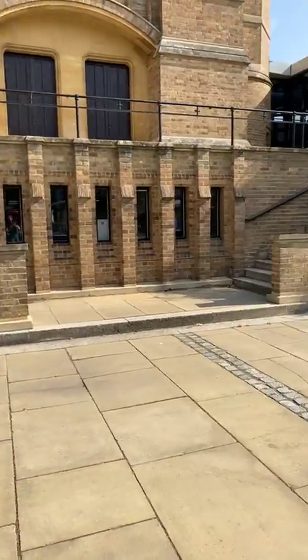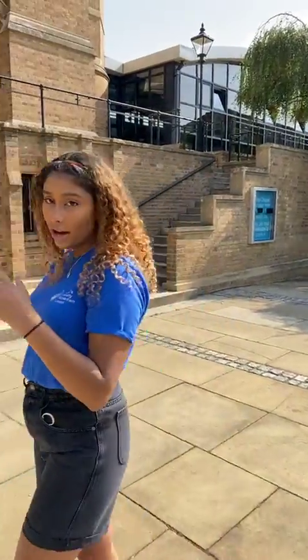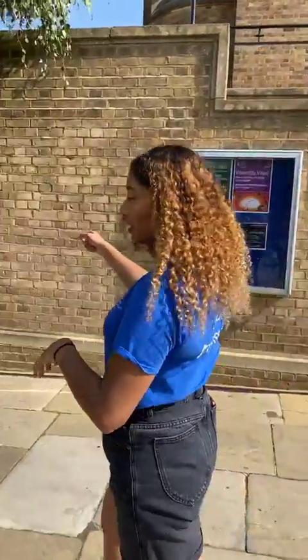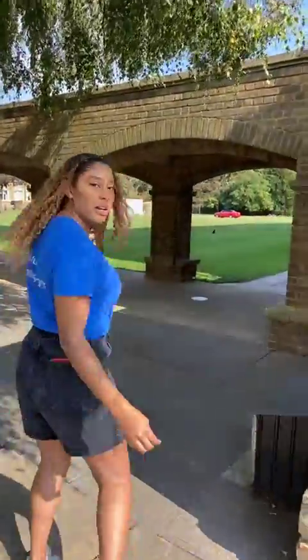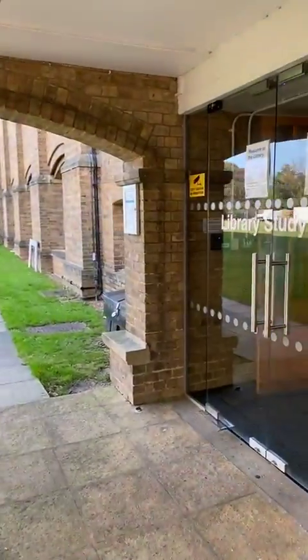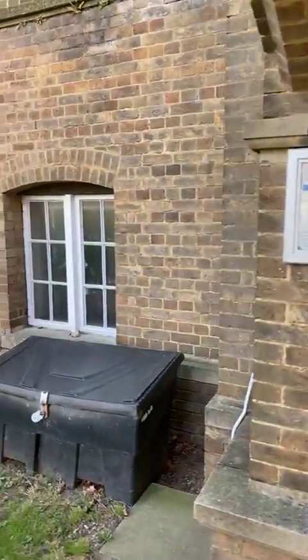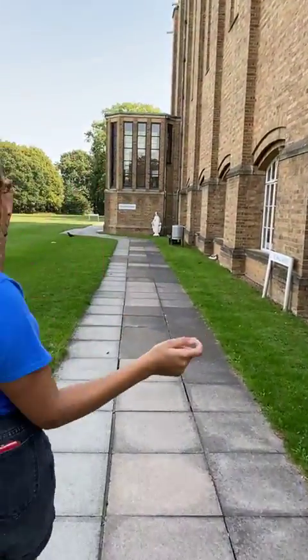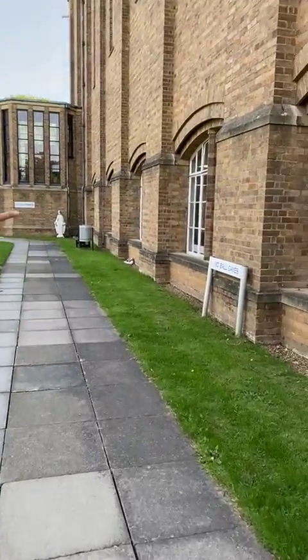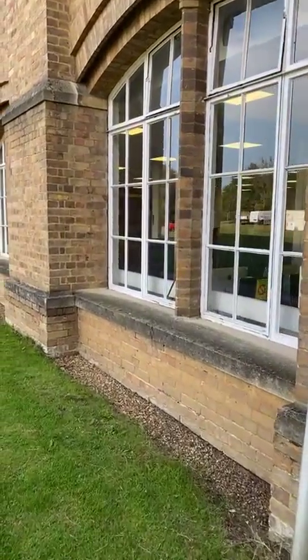The library is just over there as well. We've got the main section of the library and we've got a study hub too. The study hub is open 24 hours which is really handy — you can scan in and out with your student card. There are also some computer areas at the top, and there are Macs in there as well.